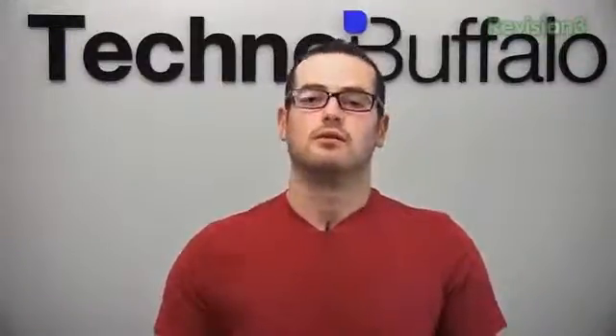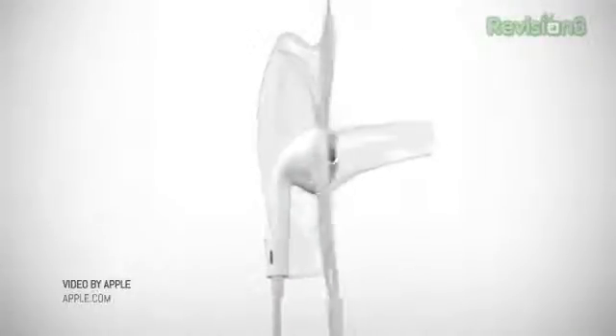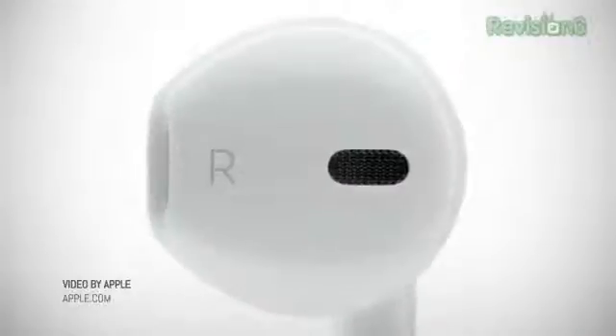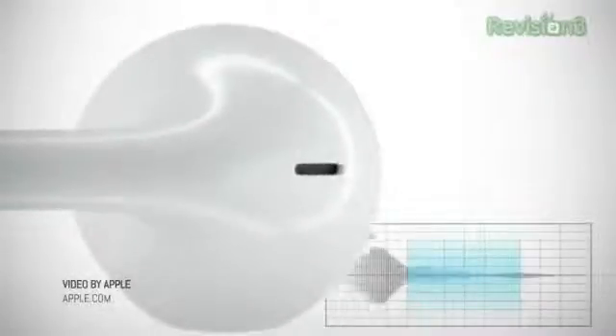Then things got a little stranger. The old earbuds that Apple has been shipping are gone — we've got something new called EarPods. They talked about three years in design, how they angle audio to sound better. They're shipping today, included with all the new products — iPhone and iPods. They look bulbous and sort of pod-like.